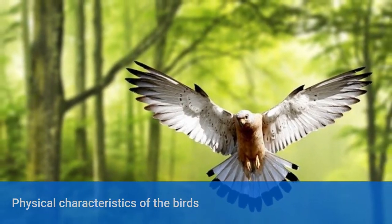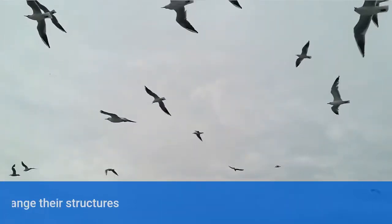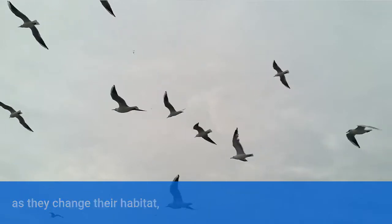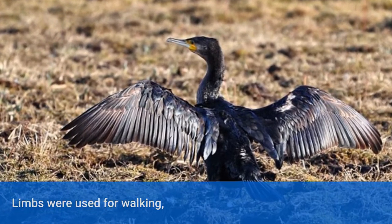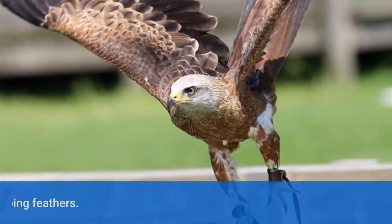Physical characteristics of birds are the most important pattern of an airplane's design. Birds change their structures as they change their habitat, across different land and trees, moving through the air. Limbs were used for walking, climbing, and flight, using wings with light, overlapping feathers.